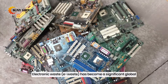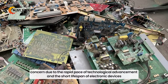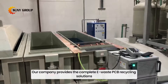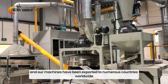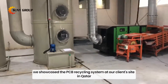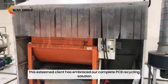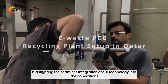Electronic waste, e-waste, has become a significant global concern due to the rapid pace of technological advancement and the short lifespan of electronic devices. Our company provides complete e-waste PCB recycling solutions, and our machines have been exported to numerous countries worldwide. Today we showcase the PCB recycling system at our client's site in Qatar. This esteemed client has embraced our complete PCB recycling solution, highlighting the seamless integration of our technology into their operations.